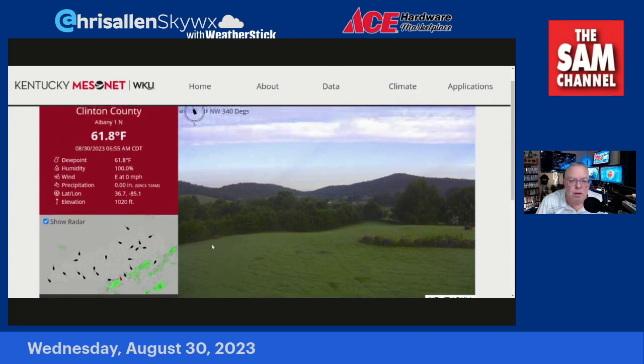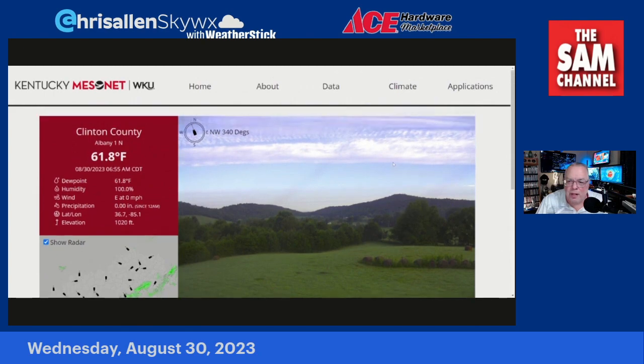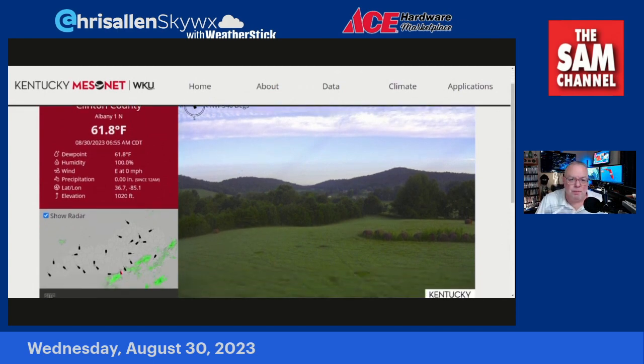This is Albany, Clinton County. It's not bad, but you can see some of those high clouds again. Even this far away — hundreds and hundreds of miles away — some of those outer cloud bands are affecting us right now. Watch out for the dense fog in a lot of places out to the east of us this Wednesday morning.